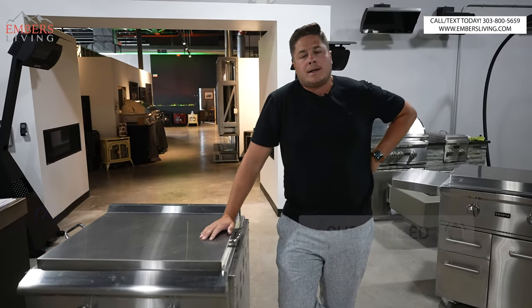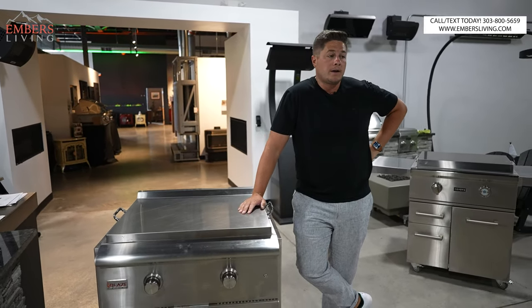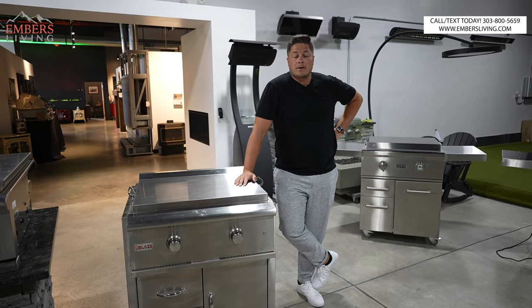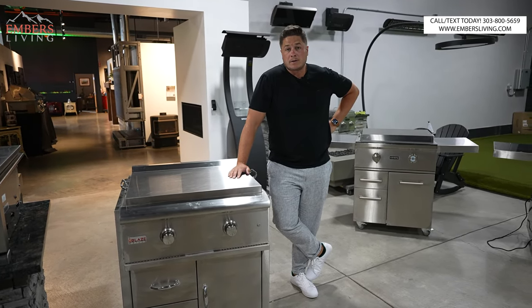Smash that like button. It sounds silly and repetitive, but it actually helps a lot. So if you don't mind, just go ahead and throw us a thumbs up if you agree it deserves one. Also, if you're in the Denver, Colorado area, come to our showroom today and you can check out all these skillets for yourself.